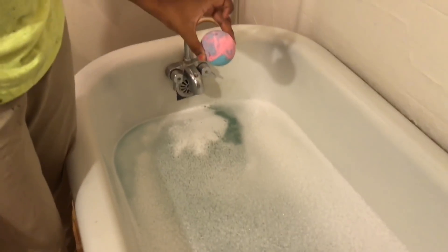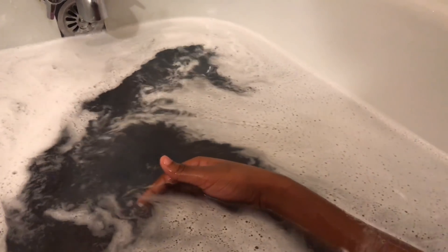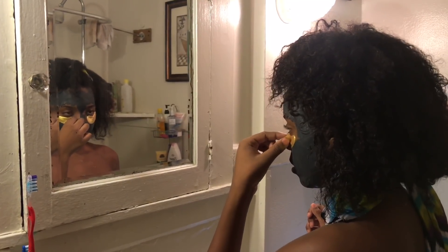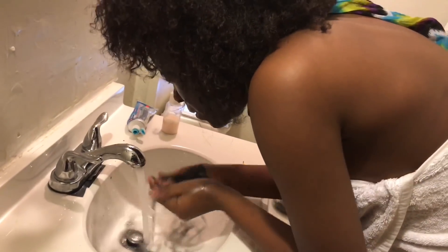My bubble bath is all ready and I'm going to put this bath bomb in the water. The pink and blue made this really pretty purple color — it just looks black on camera for some reason, so don't come for me. I'm done with my bath and I'm going to remove my eye mask and rinse off my clay mask.